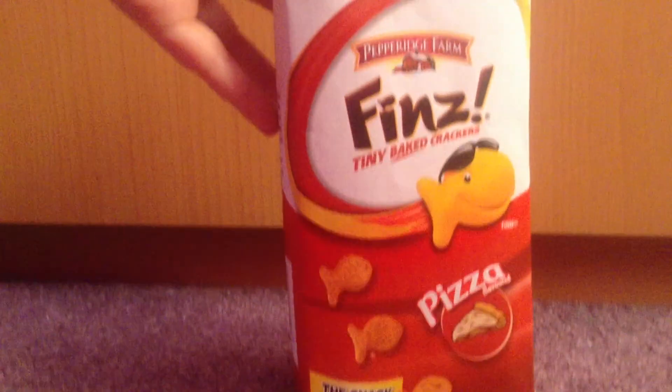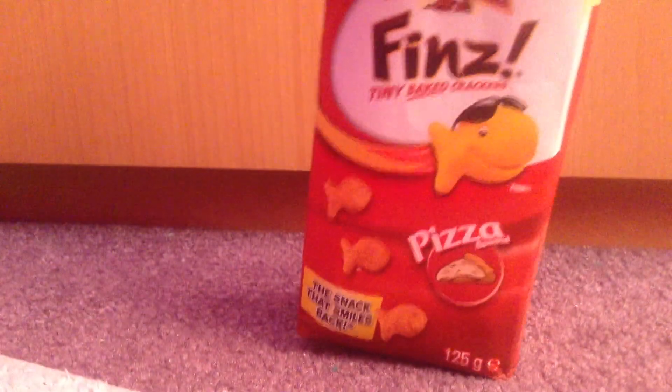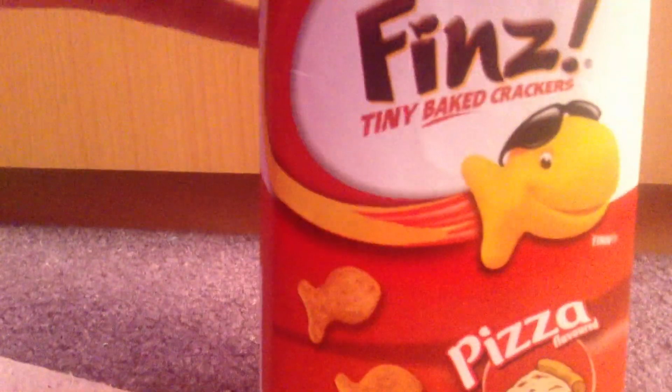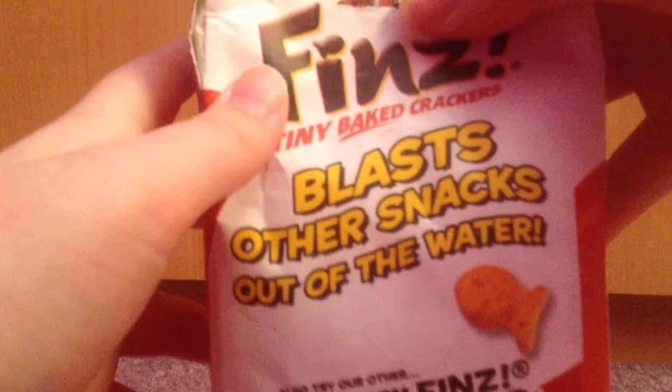It's Goldfish! Well, actually it's called Fins in Britain. But we found these at Tesco's and we were like, oh my goodness, it's Goldfish! They had cheese flavour as well, and they're $1.99 each at Tesco's. It's pizza flavour. It says 'the snack that smiles back' — blasts other snacks out of the water.